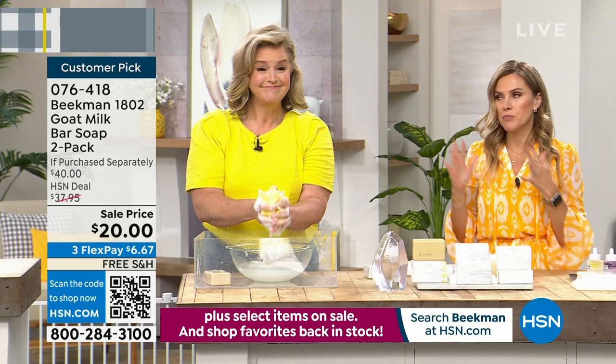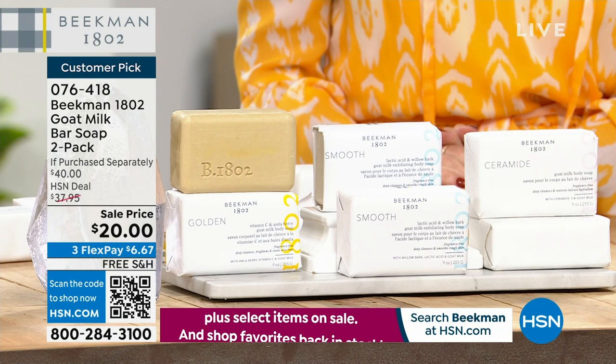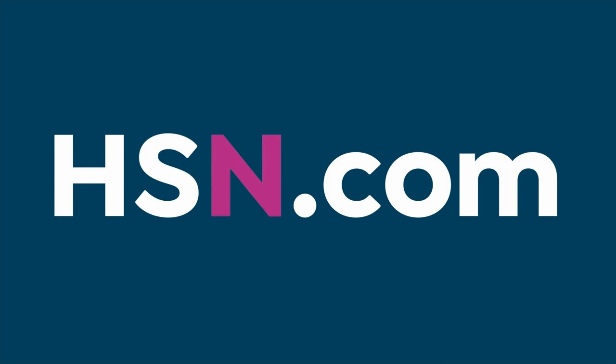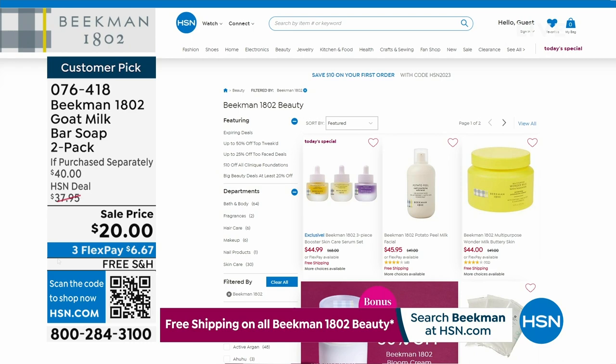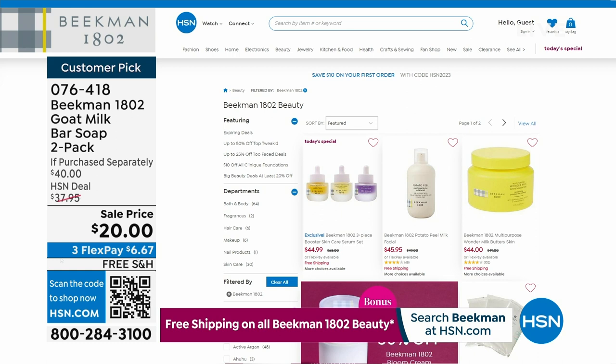It is a customer pick — item 076-418 — and we don't have it on auto-ship, so choose the Golden, the Smooth, or the Ceramide. Over 3,400 of our Today's Specials have been picked up. Remember, you're getting all three boosters — the Golden, the Dream, and the Collagen. Never before have we done it, and we'll never repeat it again. We're not going to bring you another skincare Today's Special this year from Beekman 1802.